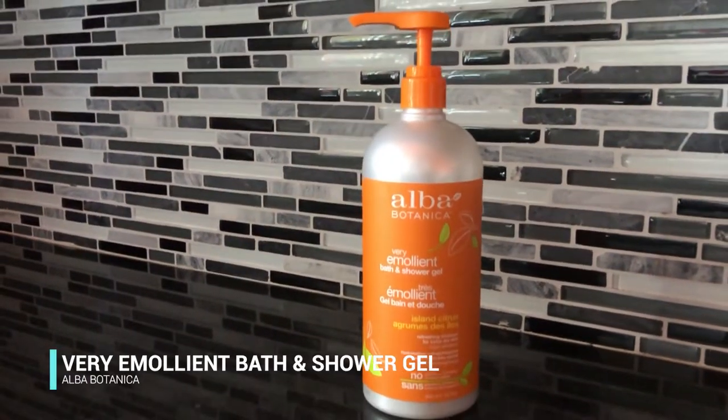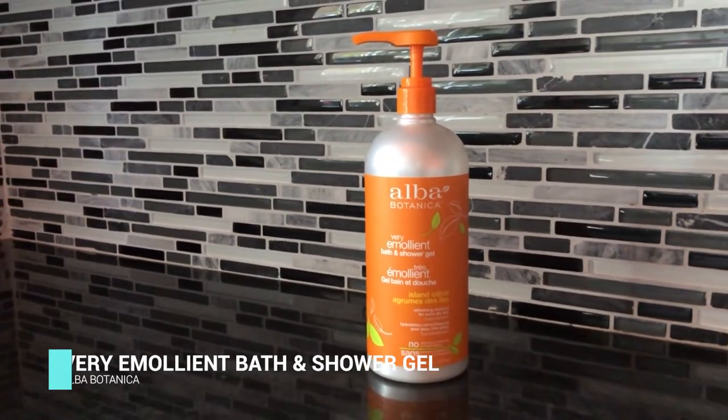Hey everyone, Tiffany here and today I want to give you the rundown on Alba Botanica Very Emollient Bath and Shower Gel. I'll show you what it looks like coming out of the pump and the first thing I want to tell you is it's not really a gel.